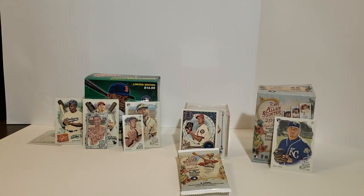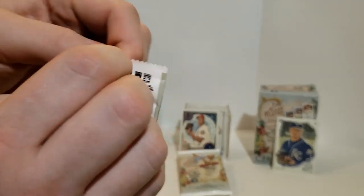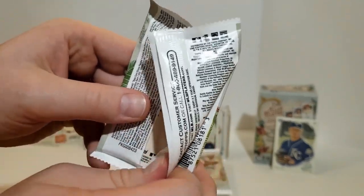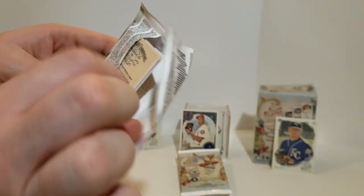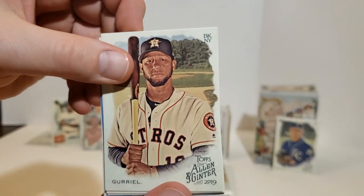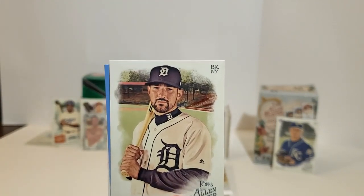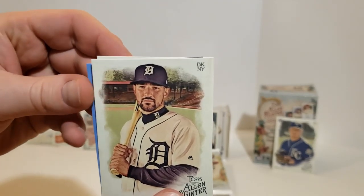Nice collection of cards — lots of veterans here, not a ton of rookies yet. I think this set, at least the ones we pulled, haven't had a ton of rookies generally — always could be wrong, we've just not gotten the luck yet. We've got Gurriel again. Claiborne — we got that last time. We've got a blue coming up here. Loretta. Castellanos.